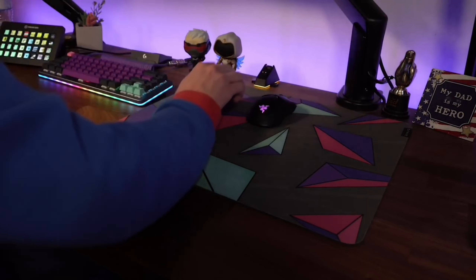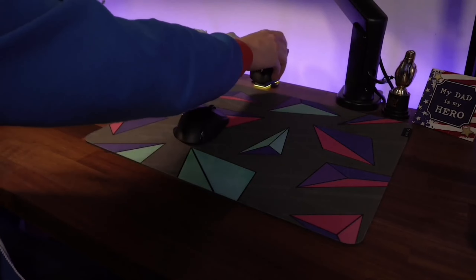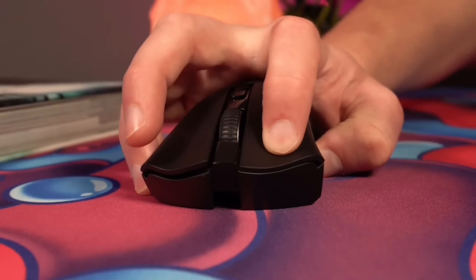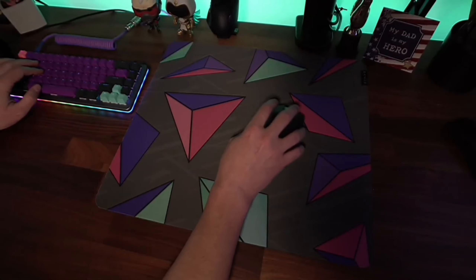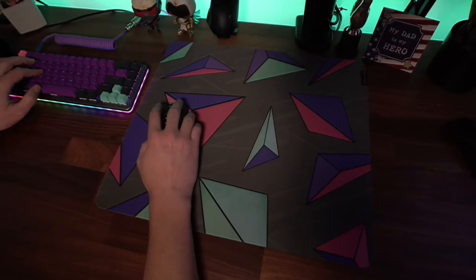Each mouse on our list boasts cutting-edge features, ergonomic designs, and precision that could be the deciding factor in your next gaming victory. But that's not all. Stay tuned till the end, as we reveal a mouse that has an innovative feature never seen before in the gaming industry.